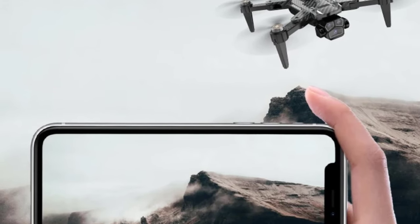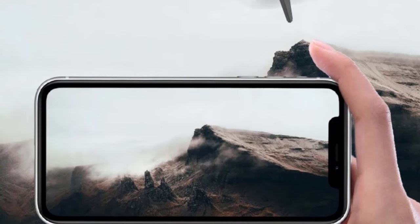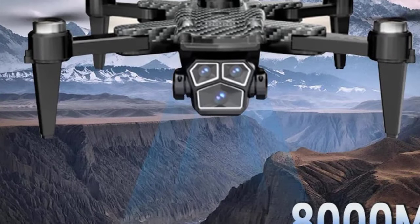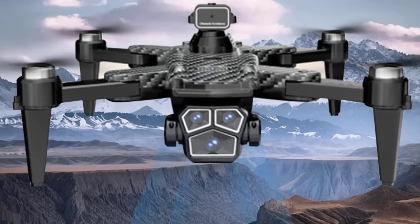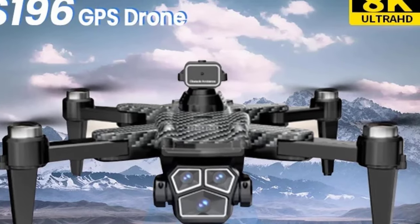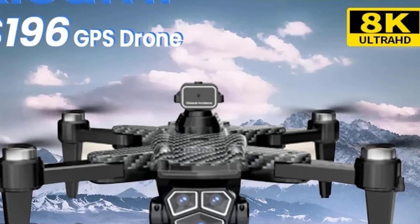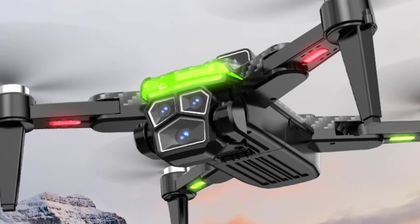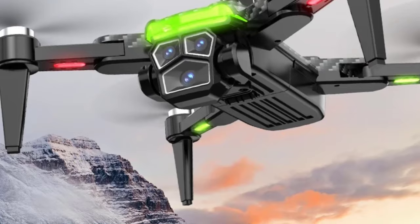Featuring advanced 5G Wi-Fi FPV (first-person view) technology, the S196 GPS allows real-time video transmission, providing seamless control and live feeds directly to your smartphone. Its obstacle avoidance system enhances flight safety, automatically detecting and avoiding obstacles to ensure a smooth, uninterrupted flying experience. The drone's GPS navigation offers precise positioning, enabling intelligent flight modes such as Follow Me, Orbit Mode, and Return to Home, allowing you to focus on photography without worrying about flight paths.